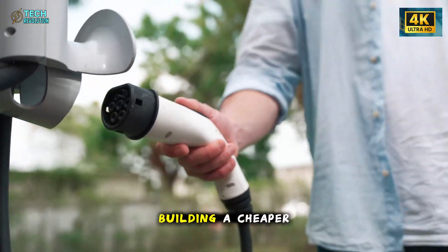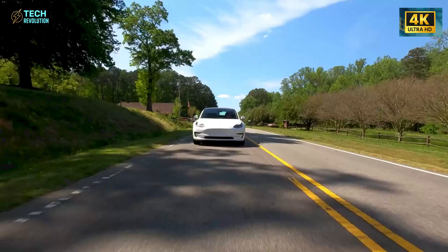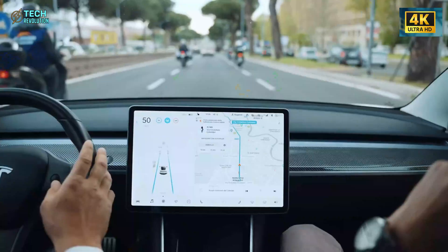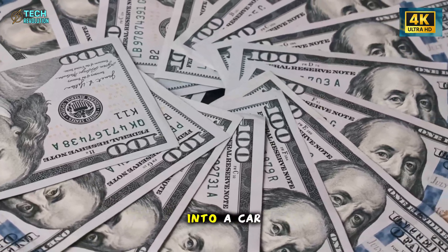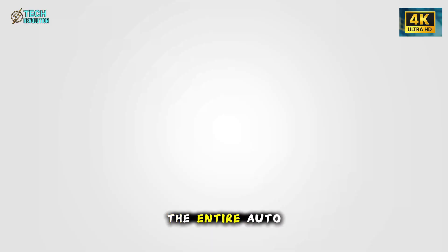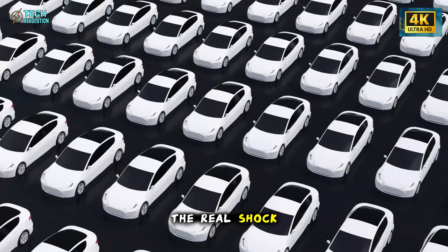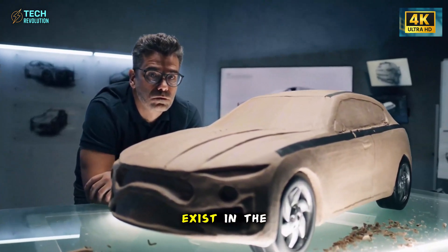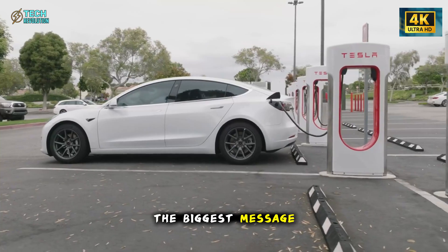Tesla isn't just building a cheaper EV — it's reshaping what entry-level means in the electric age. The Model 2 isn't about cutting corners; it's about eliminating them. By packing aerodynamic precision, structural resilience, and safety intelligence into a car under $25,000, Tesla is forcing the entire auto industry to rethink its definition of value. And maybe that's the real shock: the Model 2 proves that affordability and innovation can exist in the same sentence. Elon Musk's smallest car might just carry the biggest message yet.